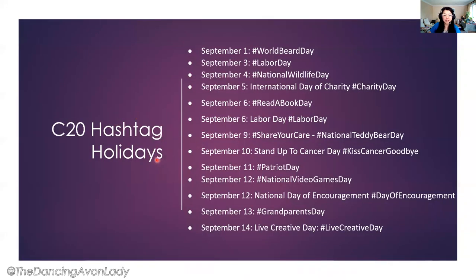We also have hashtag holidays here. I love working on hashtag holidays because it's a fun way to help create your content calendar based on these holidays that are on par with your branding. You always want to make sure it's on brand, because it would confuse your clientele otherwise. Not all of these would work for an Avon business, but some might work great for lifestyle marketing. For example, the 26th is Dog Day — you could take a picture of your fur baby and say something fun and silly that fits your personal brand.